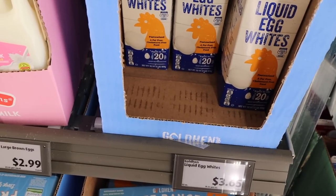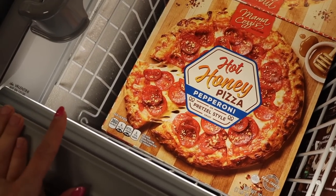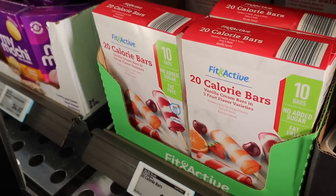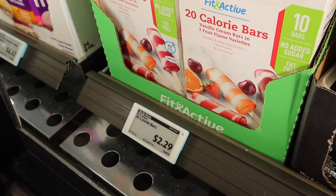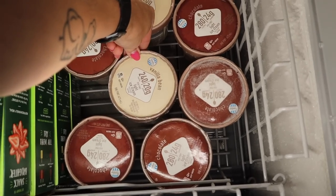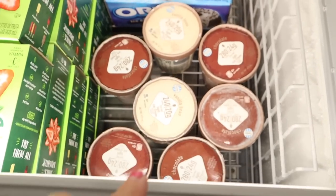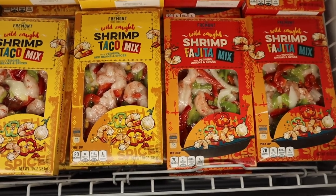They finally got egg whites at $3.65 — hopefully next week they have them too. Mama Cozy's Hot Honey Pizza Pepperoni on Pretzel Style Crust — shut up, Mama Cozy, that sounds amazing — $5.49. We're going to be good and skip the ice cream today, but they have Fit Active 20-Calorie Vanilla Cream Bars and Strawberry, Orange, and Cherry Vanilla for $2.29 for 10 bars. They also have their version of Halo Top in chocolate and vanilla — 20 grams of protein for vanilla, 24 grams for chocolate, 240 and 280 calories respectively, for $3.25. Really good price — let me know if you've tried these.